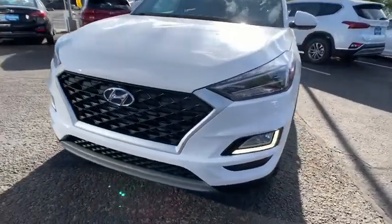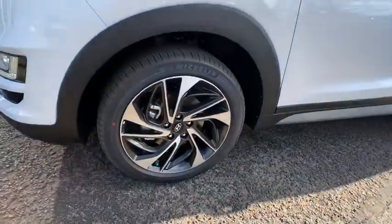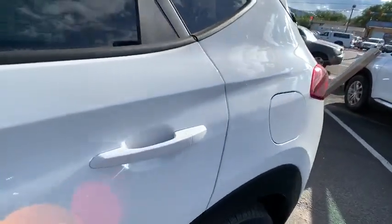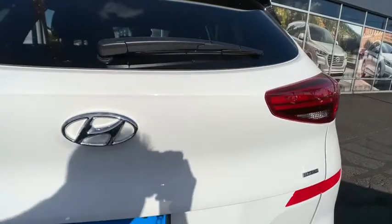ABS four wheel, AM FM stereo radio, auto off headlights, universal garage door opener, rear defrost, premium sound system, MP3 player, electronic stability control. Is love at first sight really possible? Let us know when you stop in.